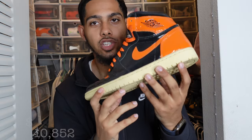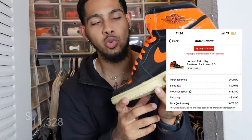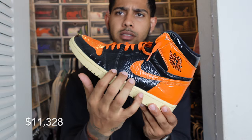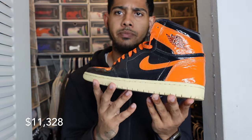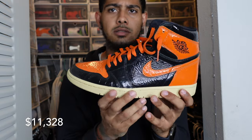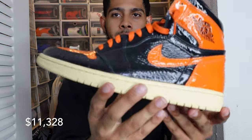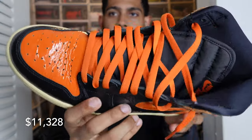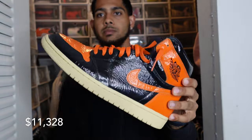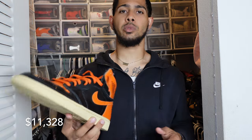The Jordan 1 Shattered Backboard 3.0s — these are obviously the 3.0s because it's the third time Jordan made the Shattered Backboard. A lot of people hated on this material, but I like it. I think I paid like $330 a couple years back — that was when I had a college refund check so I thought I was balling. But I like this shoe and the material. Wore them a few times. You just don't really see these every day anymore.